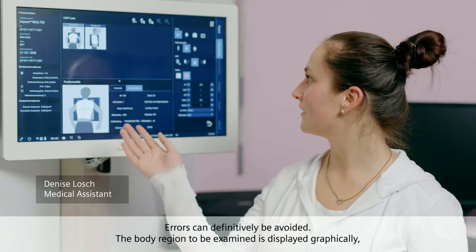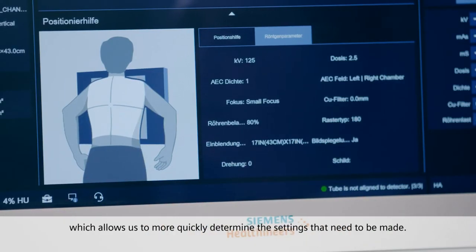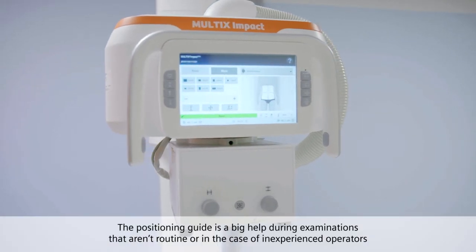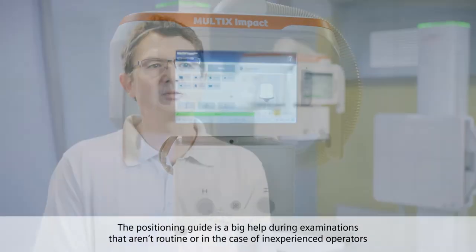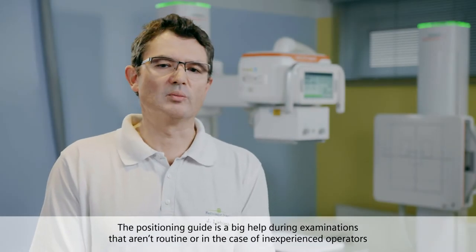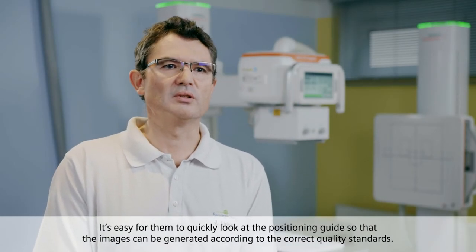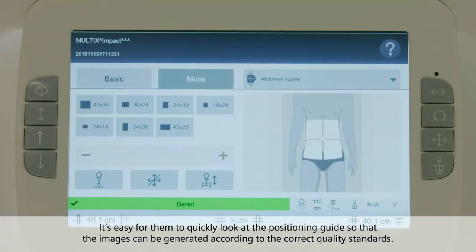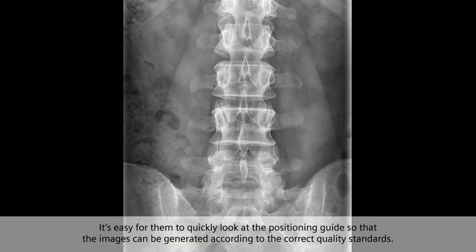The body region to be examined is displayed graphically, which allows us to more quickly determine the settings that need to be made. The positioning guide is a big help during examinations that aren't routine or in the case of inexperienced operators. It's easy for them to quickly look at the positioning guide so that the images can be generated according to the correct quality standards.